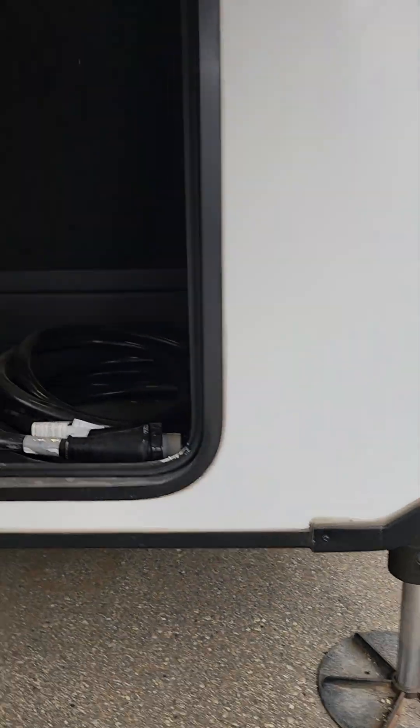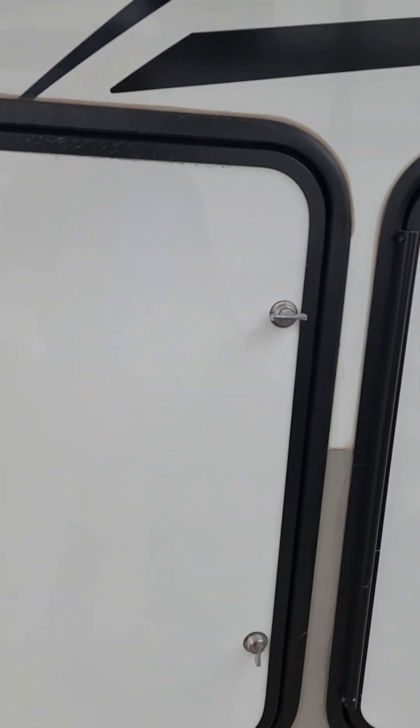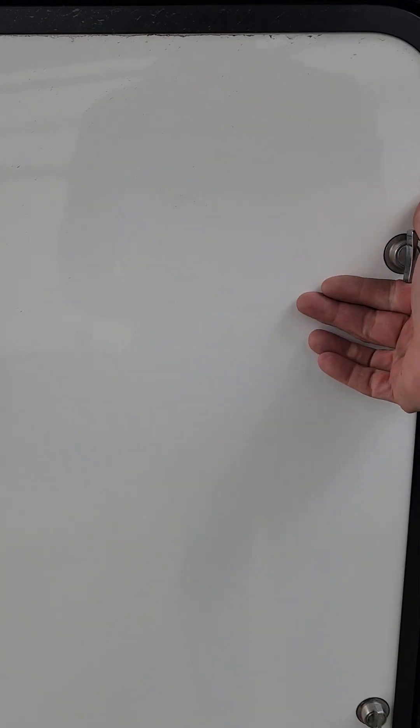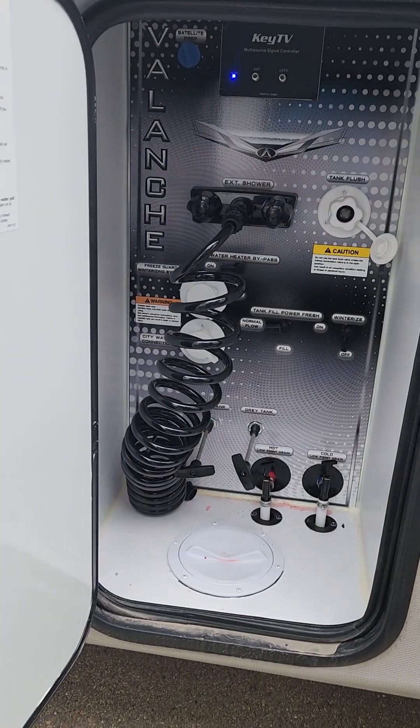There's your solar controller right there. Extra storage underneath here — lots of storage in this unit, one of the great things about it. There are your controls for your auto-level. These ones are your 230-pound propane tanks. They'll keep you going for the whole year usually, depending on how much you use them.